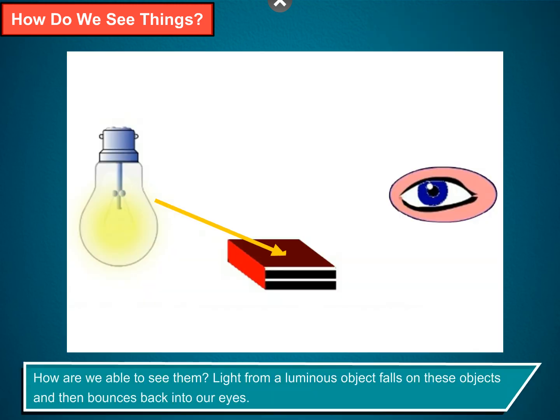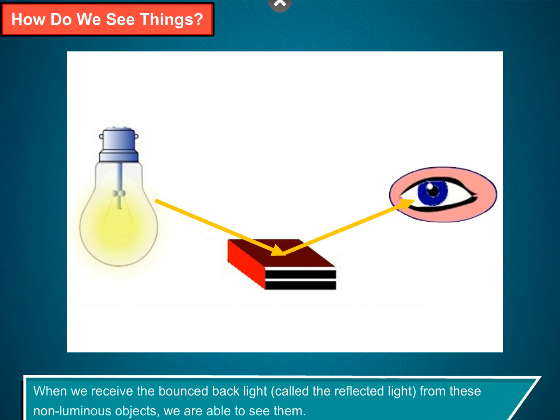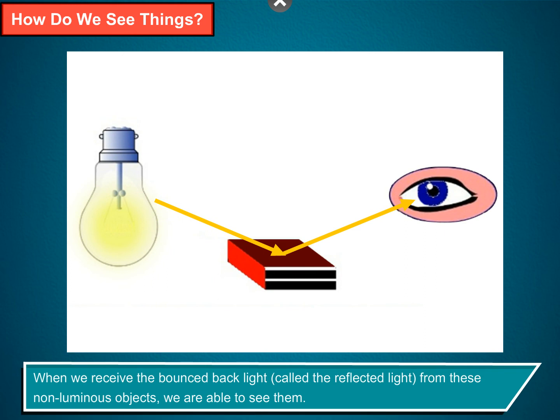How are we able to see them? Light from a luminous object falls on these objects and then bounces back into our eyes. When we receive the bounce-back light called the reflected light from these non-luminous objects, we are able to see them.